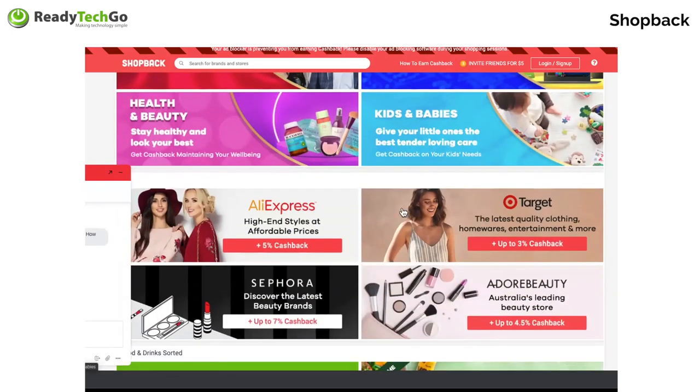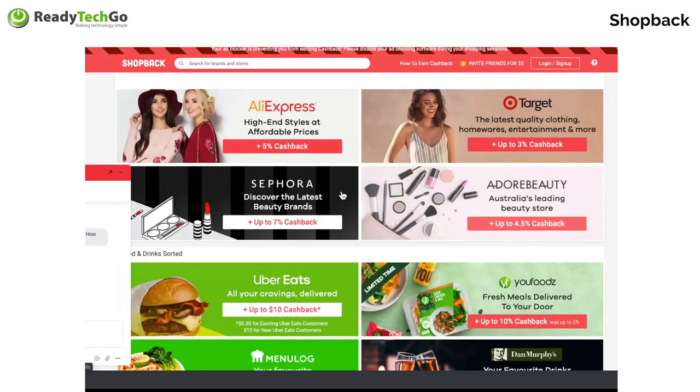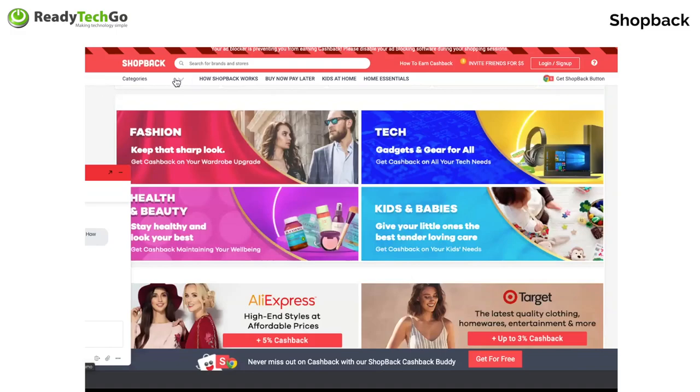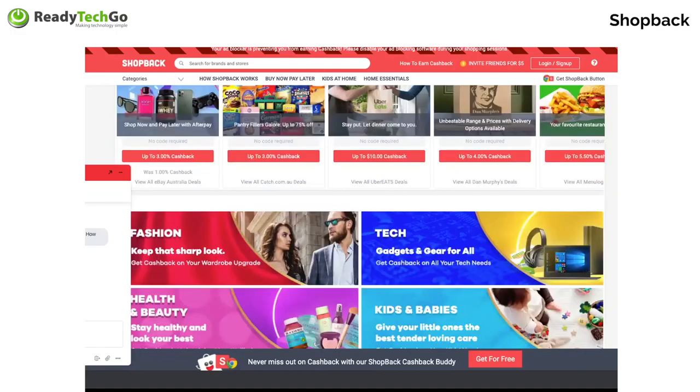For example, I shop a lot at Target, so I could get 3% back at Target. The whole point of this little website is that it gives you money back whenever you go shopping. There are quite a few of those sorts of promos starting to come through now. That's shopback.com.au.